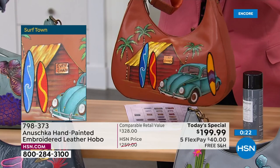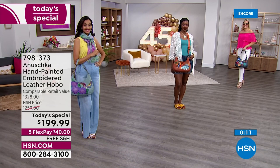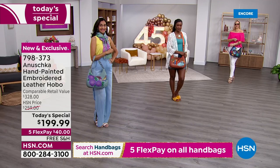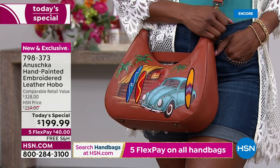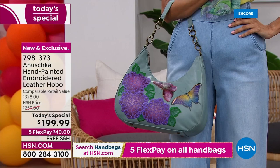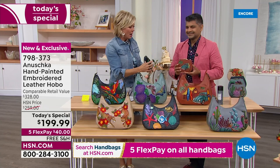Surf Town is really special — I love the beach. That's the one place where my kids leave me alone. Surf towns are fun — a place where you just let go and take life in. For those shopping for somebody on your gift list: these can't be reproduced every six months. When you hear something is limited — hand-painted and hand-embroidered on leather — it's a one-shot deal. This is a retail of over $328. Our normal price at HSN will be $60 more tomorrow than it is today. Take advantage of the savings and free shipping — five flex on any or all of the bags.